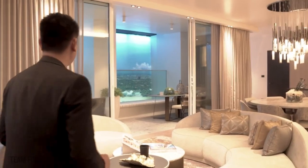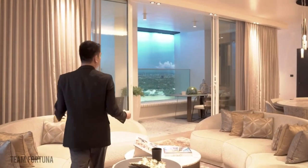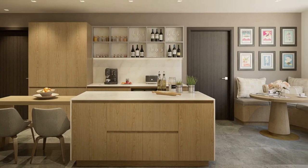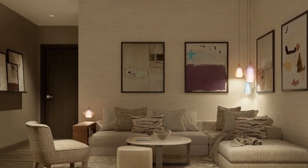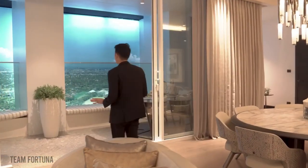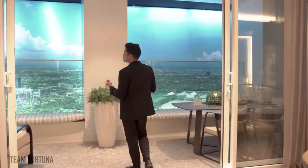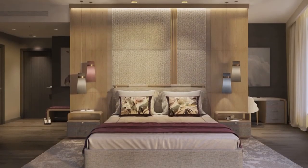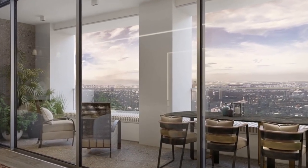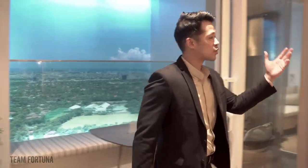This is what we call the signature unit. Every unit is going to have a spacious living and dining area. Imagine this is your private sanctuary with a cozy ambience that you can enjoy every moment, which connects to your veranda with panoramic, breathtaking views — have a coffee, chat with friends, or think of the next property you're going to buy.